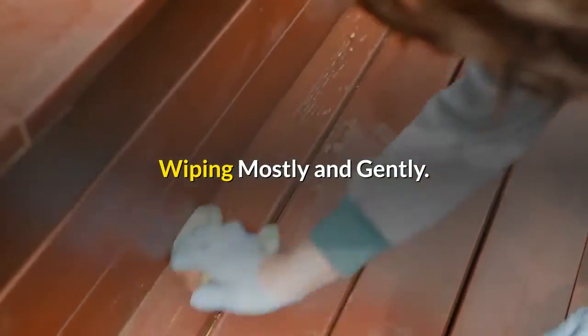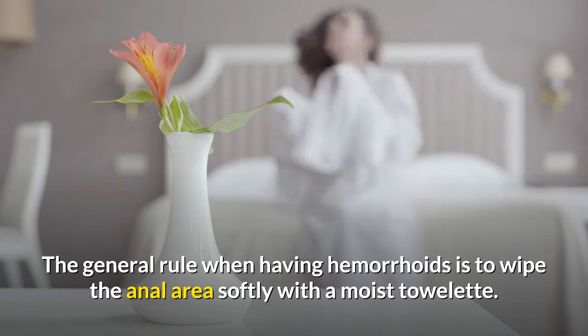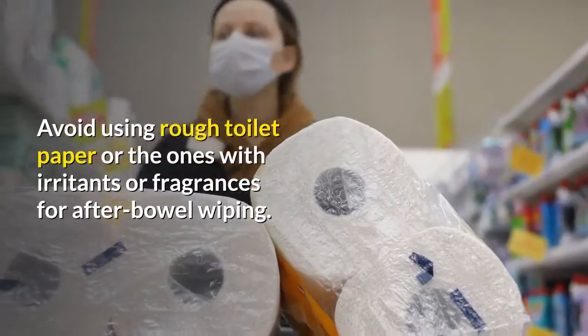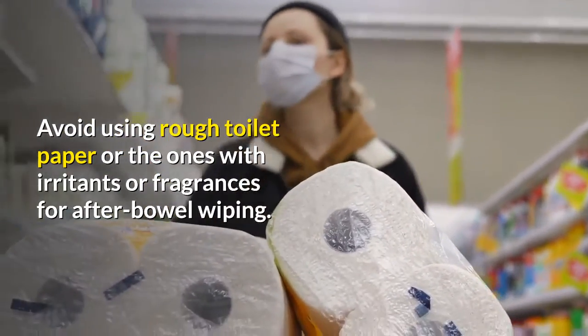Wiping softly and gently. The general rule when having hemorrhoids is to wipe the anal area softly with a moist towelette. Avoid using rough toilet paper or ones with irritants or fragrances for after-bowel wiping.